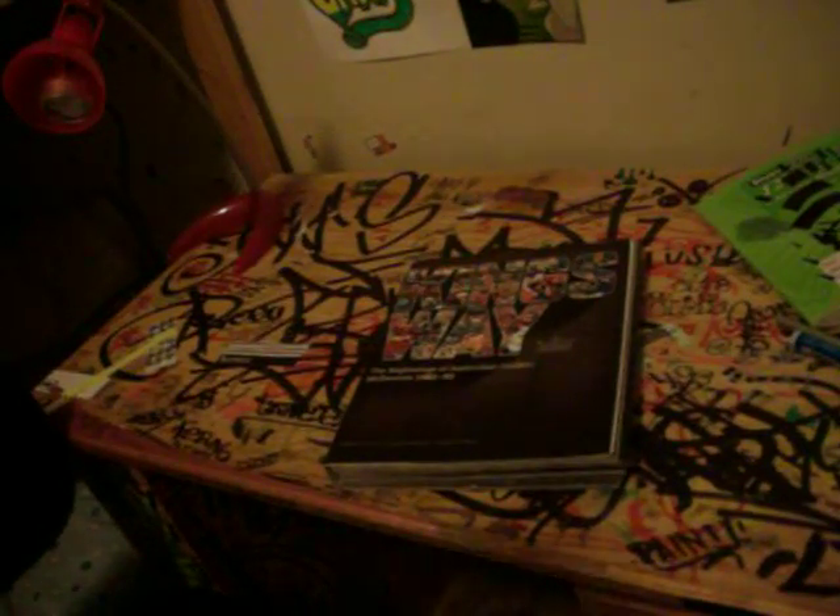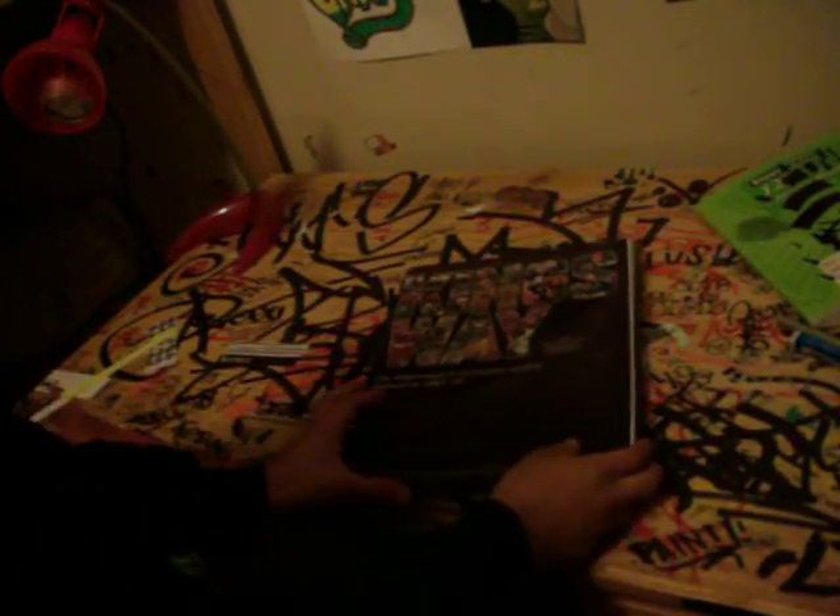Today I'm just doing a video on one of my books. It's pretty cool. It's about Melbourne graffiti. It's called Kingsway. I reckon you should get it. It's pretty good.